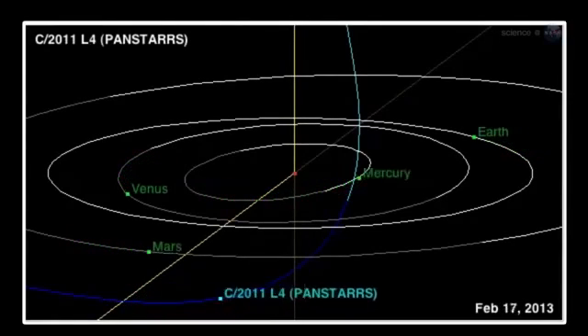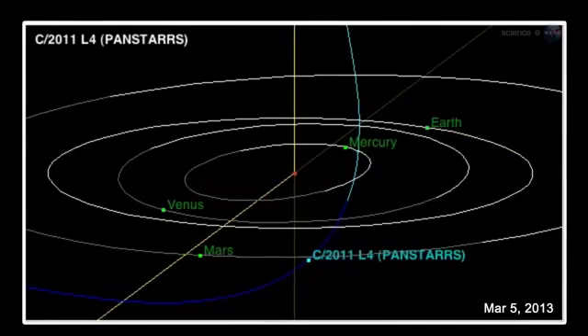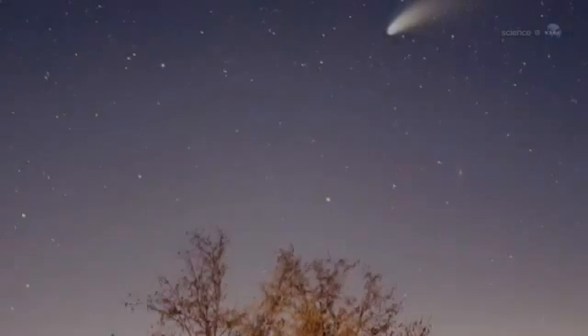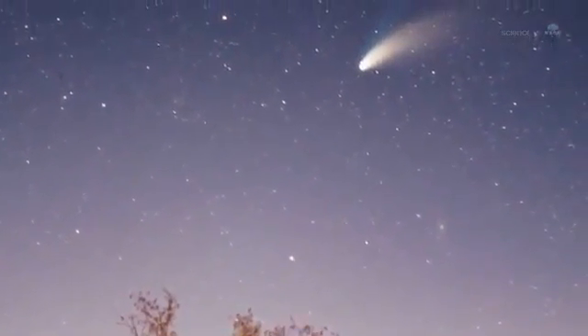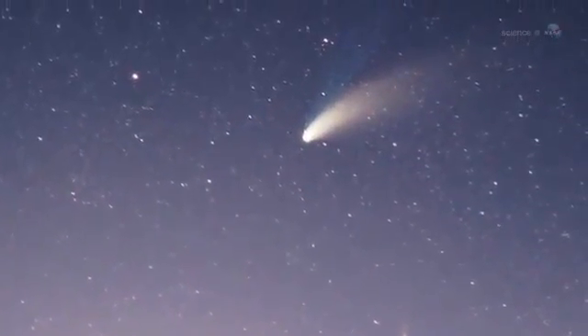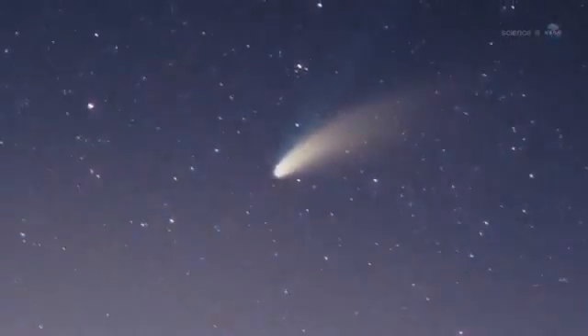Two other key dates are March 5th, when the comet comes closest to Earth at about 100 million miles away, and March 10th, when the comet comes closest to the Sun. The dose of solar heating it receives just inside the orbit of Mercury could be just what the comet needs to push it into the realm of naked-eye visibility.